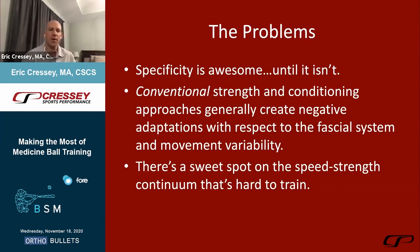There's always a balance of how much you can push. The other challenge is that conventional strength and conditioning approaches generally create negative adaptations with respect to the fascial system and movement variability. For example, if you test an athlete's thoracic rotation — particularly a wide infrasternal angle athlete carrying a lot of muscle mass and extensor tone — have them deadlift 405 pounds, then retest their rotational capacity, it generally falls off.